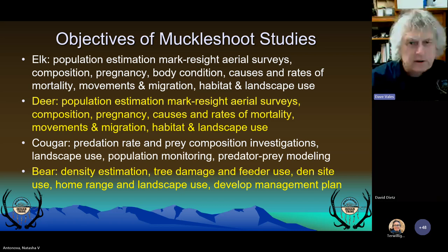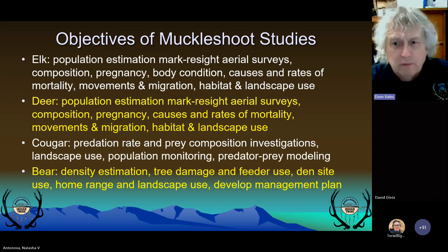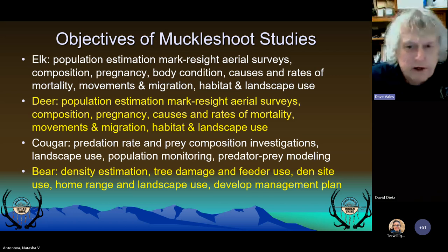For deer, it's a very similar objective except we didn't do body condition work. For cougar, we're using marked animals for population monitoring and going into clusters of GPS kill locations to get kill rates and prey selection, as well as survival and cause of mortality of cougars. For bears, we're using it for density estimation, tree peeling and damage, along with feeder use, den selection, and behavior, and to develop a White River Black Bear Management Plan.